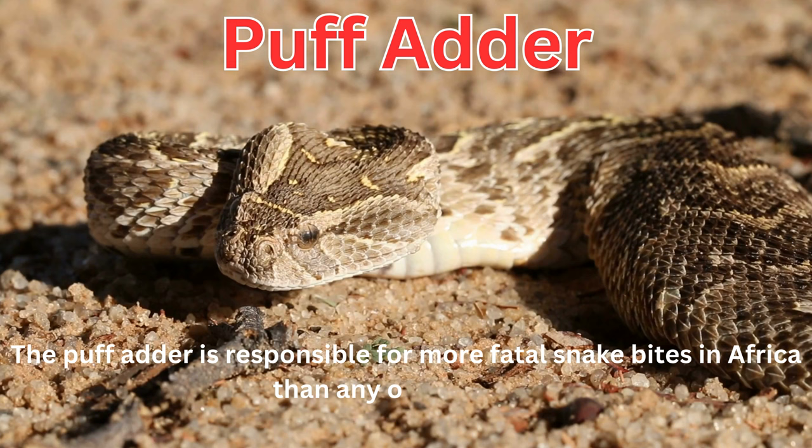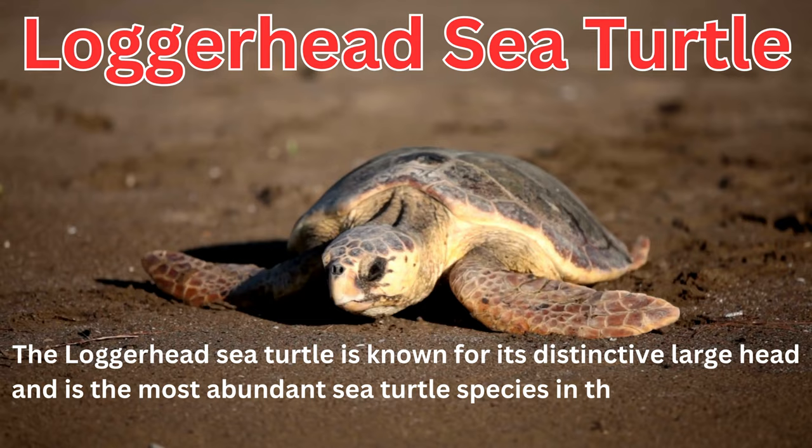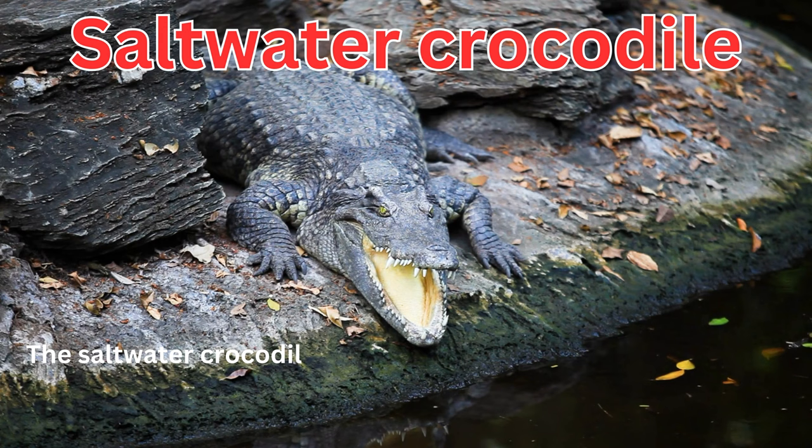The loggerhead sea turtle is known for its distinctive large head and is the most abundant sea turtle species in the United States. The saltwater crocodile is the largest living reptile, capable of reaching lengths of up to 23 feet.